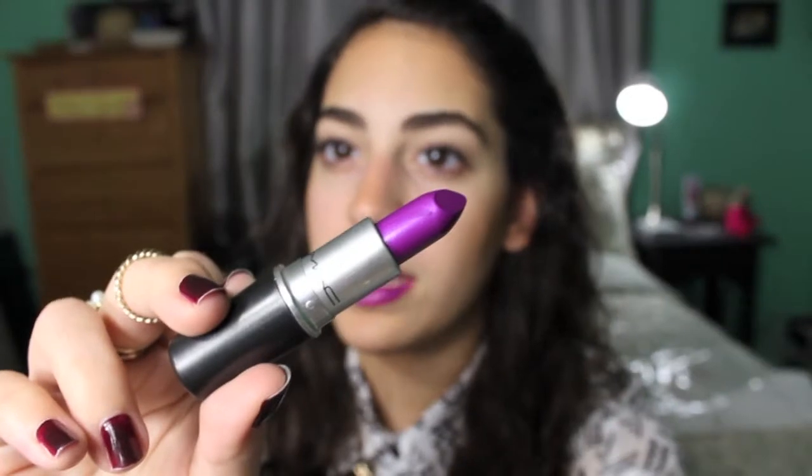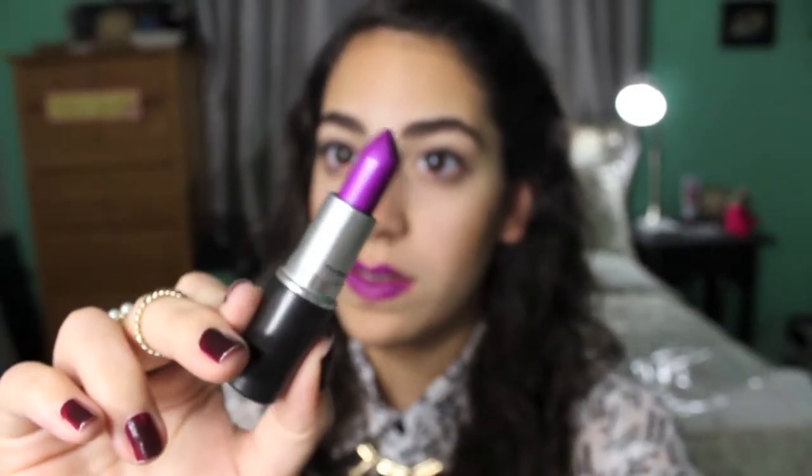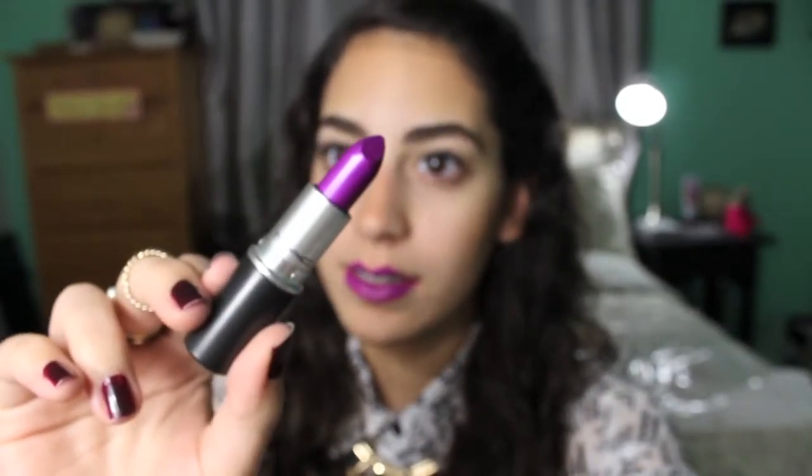The next lipstick I got is Violetta. Leigh Ann from Thunder and Threads was the one who showed this to me through a YouTube video — she was wearing Violetta one time and it was amazing. It's this beautiful color right here.